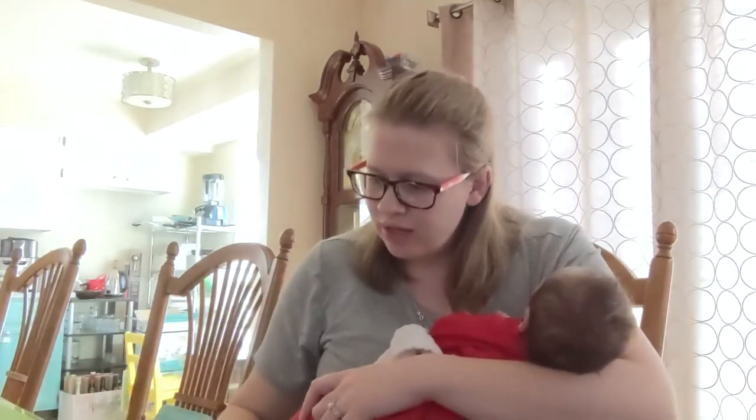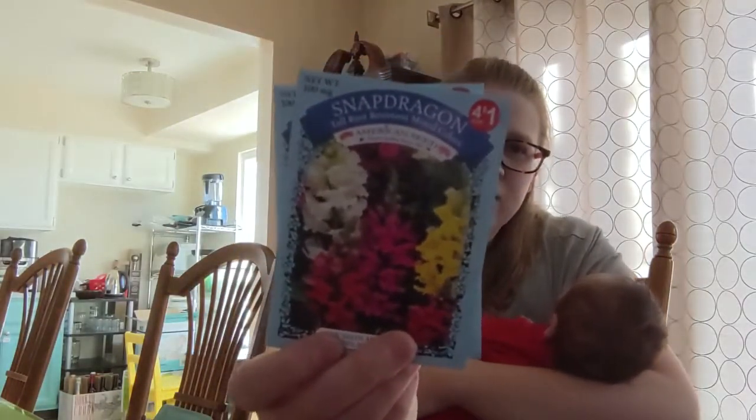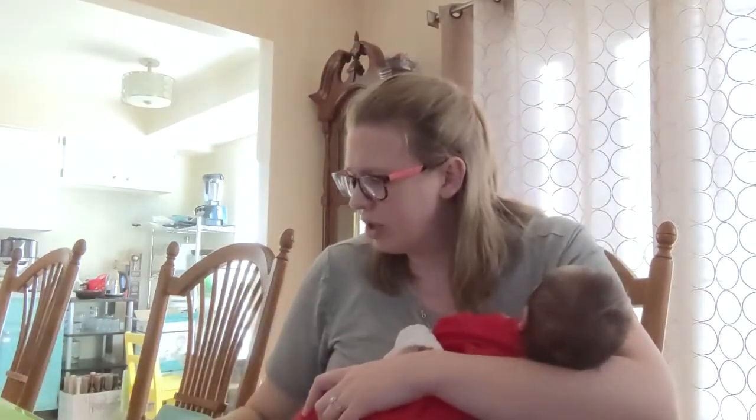I got two tall rust-resistant mixed color snapdragons. I've heard that snapdragons do really well in bouquets, so I thought I'd give that a try. I've never actually planted snapdragons.